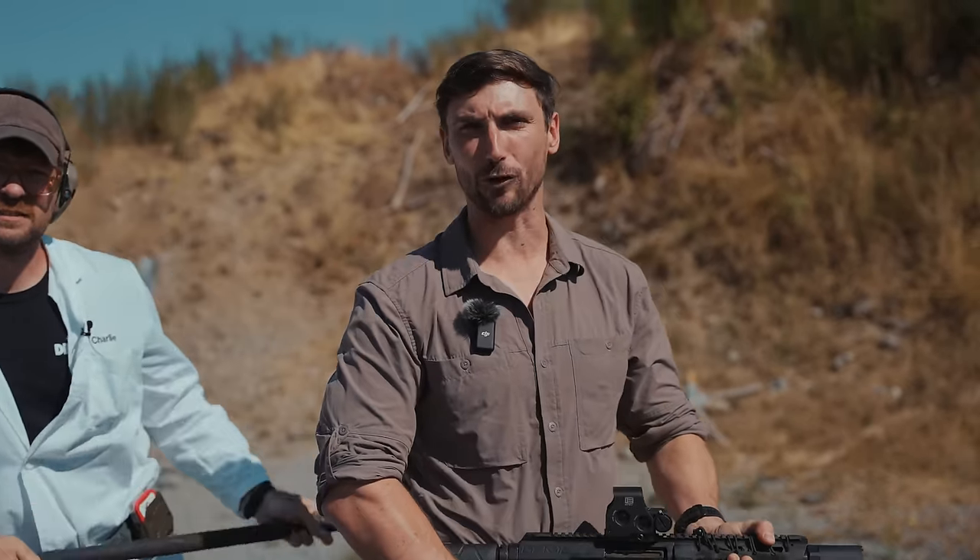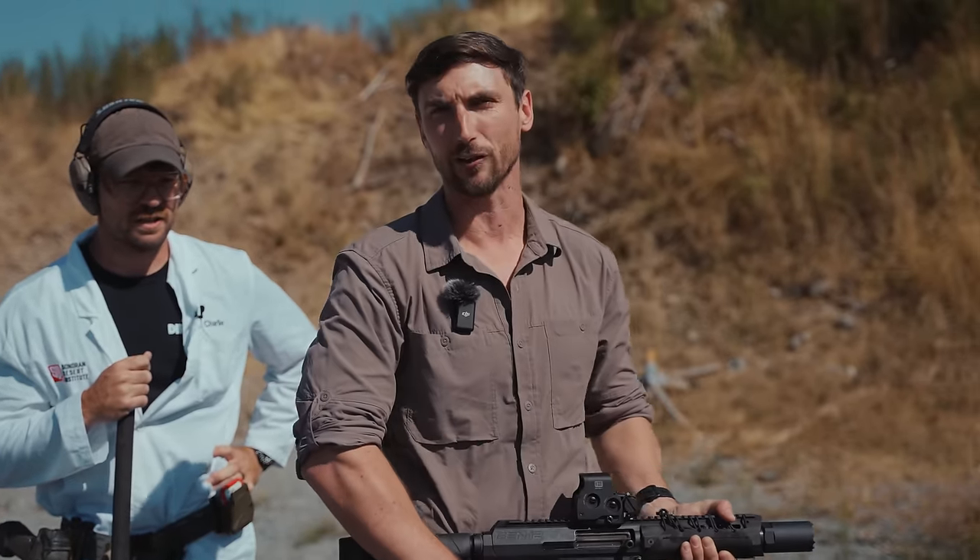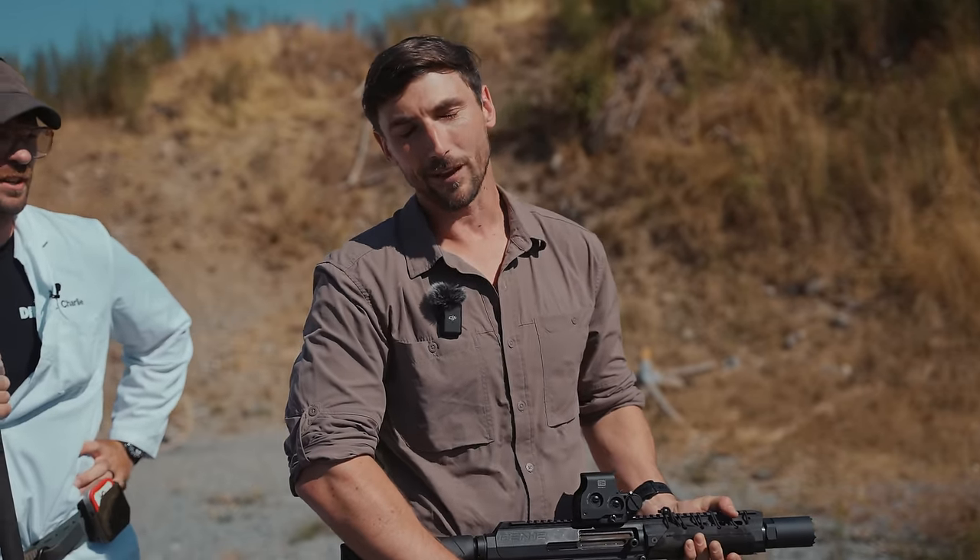Shotguns — the average size shotgun. Some would say oversized. Pretty big, actually. Very big. It depends on whose hands are holding it.